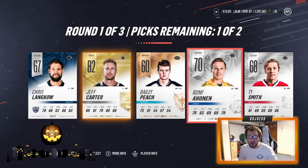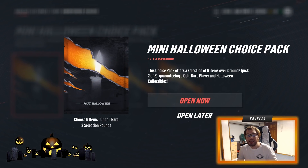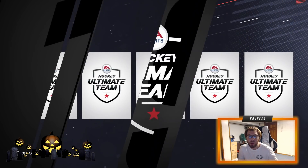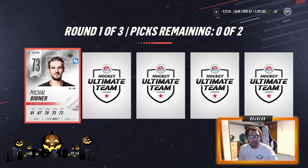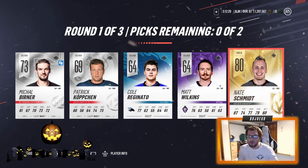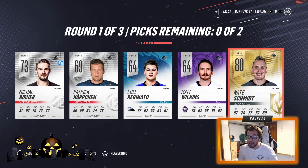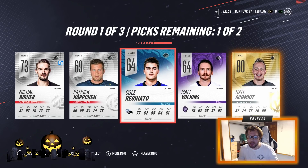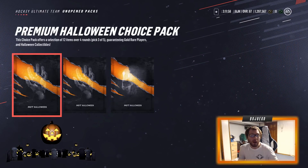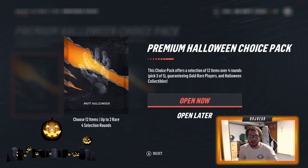We're working our way up — 82 overall now. Our last mini choice pack: an 81 and an 82 are our best pulls so far. This last pack gives us 69, 64, 64 overall, and then Nate Schmidt — who just got a crazy good contract from the Vegas Golden Knights — is the best pull. Not really anything too fantastic from the mini ones.